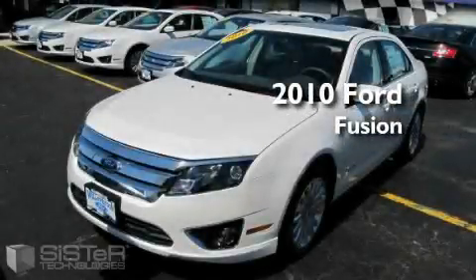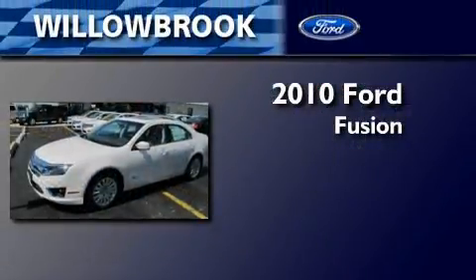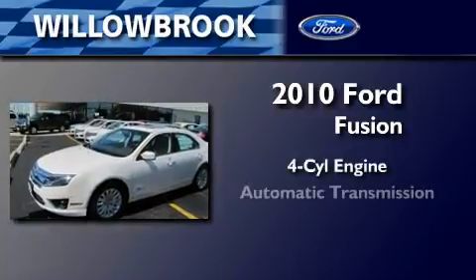This is a brand new 2010 Ford Fusion. It has a four-cylinder engine and an automatic transmission.